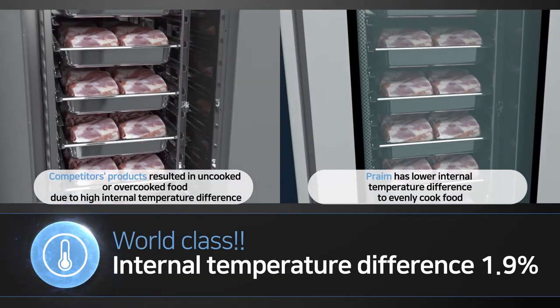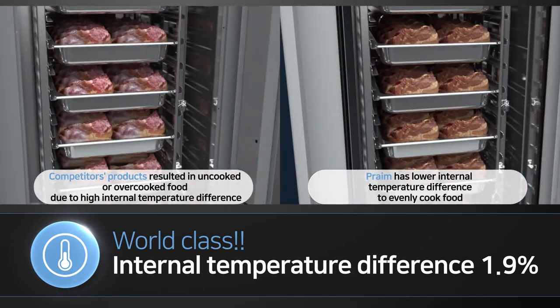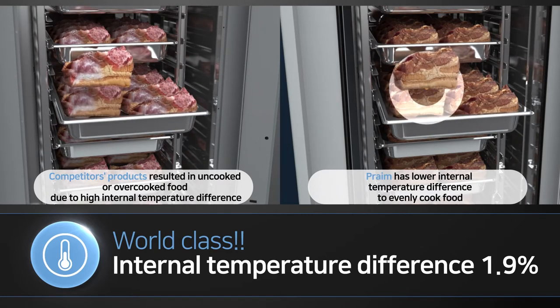Fourth, world-class internal temperature difference. Based on near-perfect temperature uniformity at just 1.9% difference, consistent and uniform cooking is possible throughout the entire cavity.